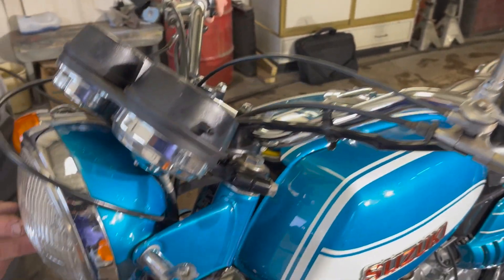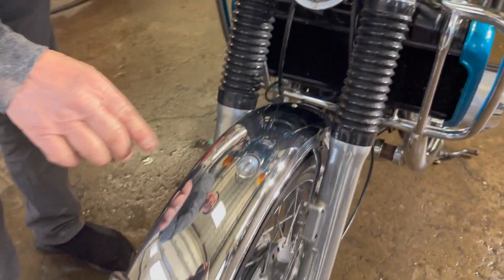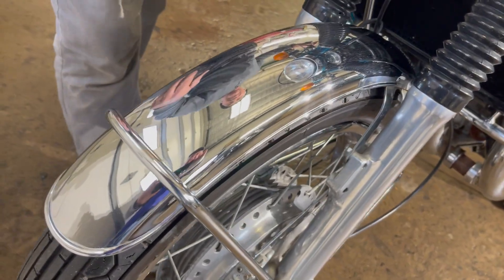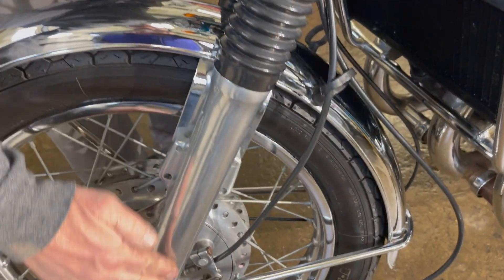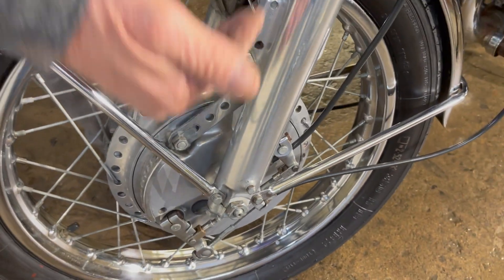Original headlamp. The chrome — look how gorgeous the chrome is on this bike. That's original. The fork legs, not tarnished, nor are they peeling, or have they been polished. They're just nice.